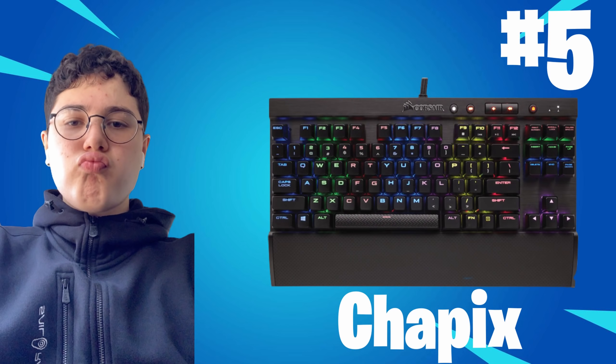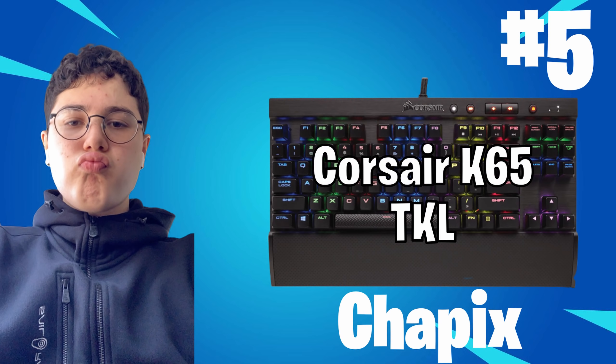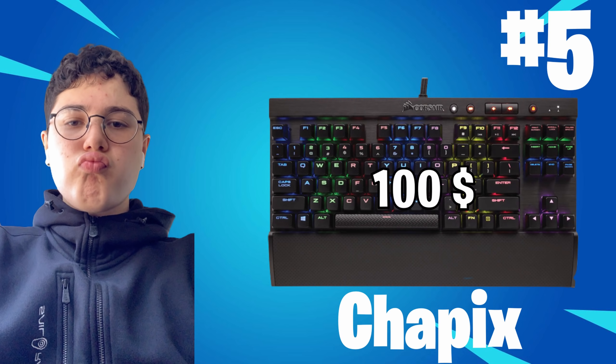Last but not least, Jepix is using the Corsair K60. You can get it for around $100 too.